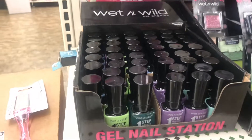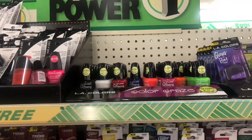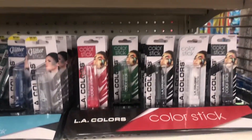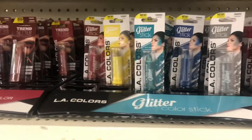I also love the Ellie Colors, Color Craze, and the glow-in-the-dark nails. They have all the color sticks — the regular ones and the glitter ones too.